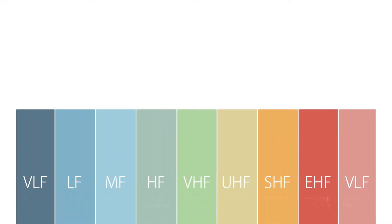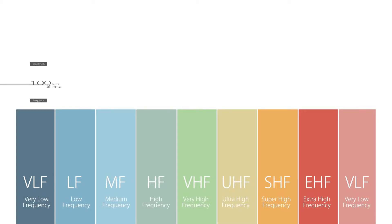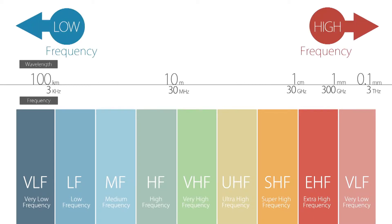A variety of frequency bands are used for wireless communication. Each frequency band has its own characteristics and is suitable for different types of tasks.